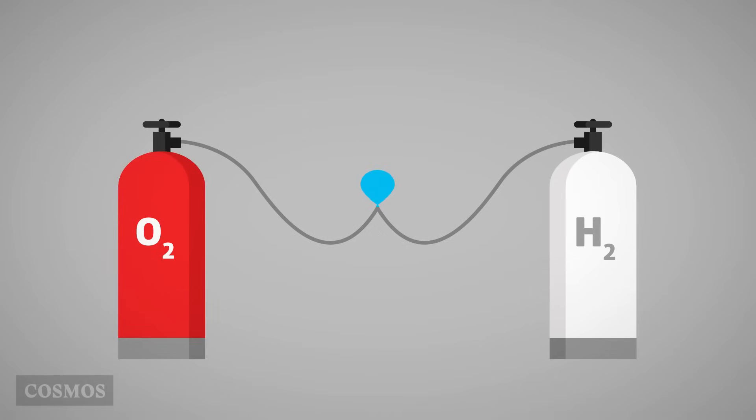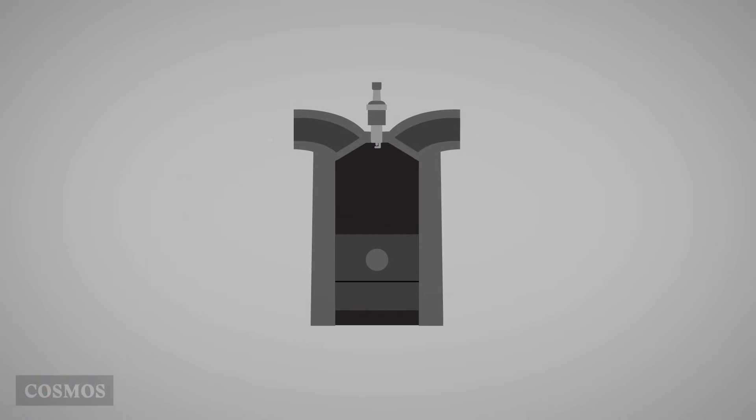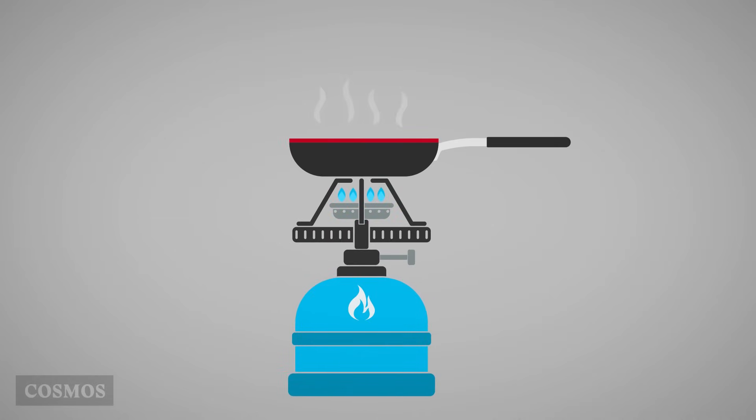Some combustion reactions are very fast. If you mix hydrogen and oxygen gases before setting them alight, the reaction occurs in a split second. We put the same inside a car engine — the fuel is mixed with air in the cylinder and explodes with a spark from the spark plug. But put the same fuel in a camping stove and it burns. It's the same combustion reaction, just happening at a different rate.